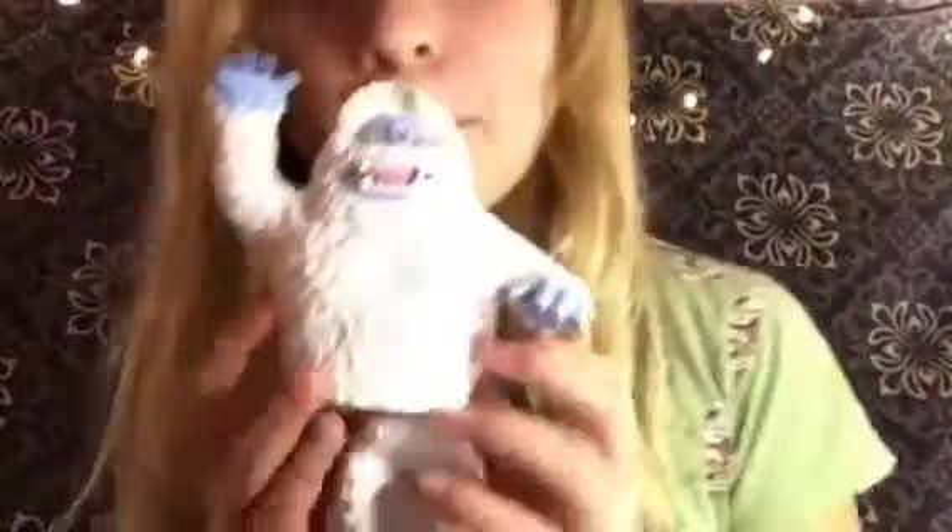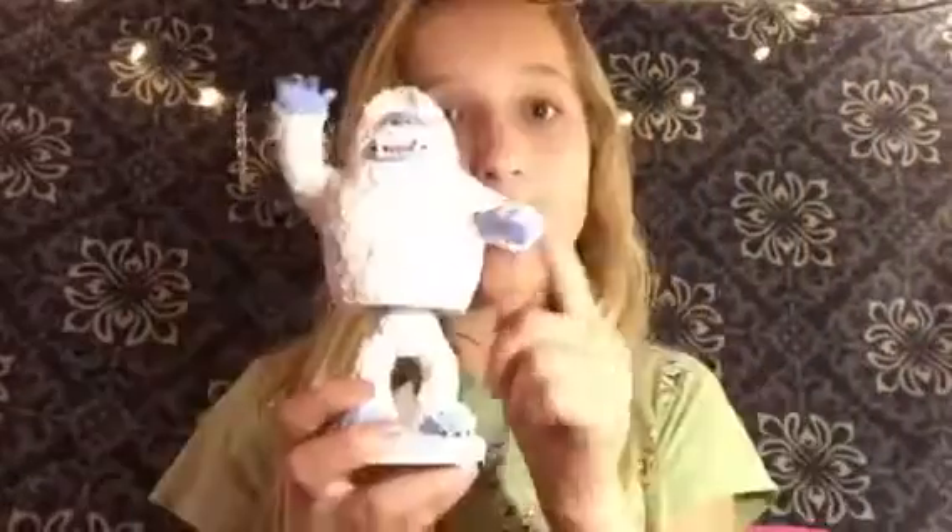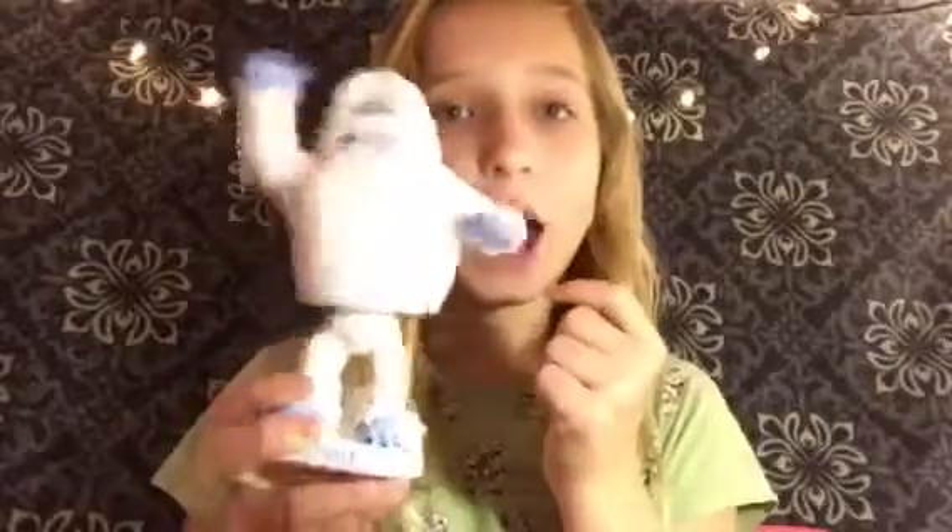Next I have Bumble. If you don't know who he is, you can go look him up. He's really cute — he's a snowman and he jiggles, so it's like 'my hips don't lie.' Don't copyright me! So this is Bumble, guys.